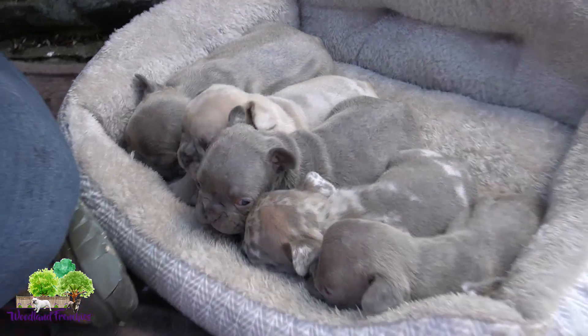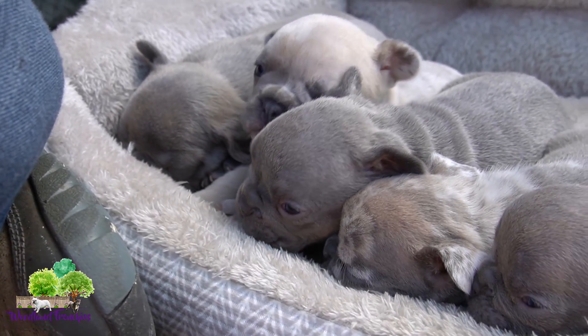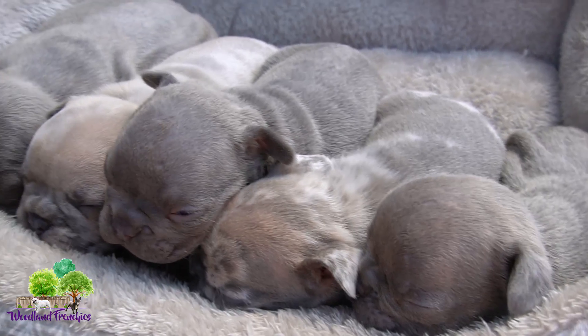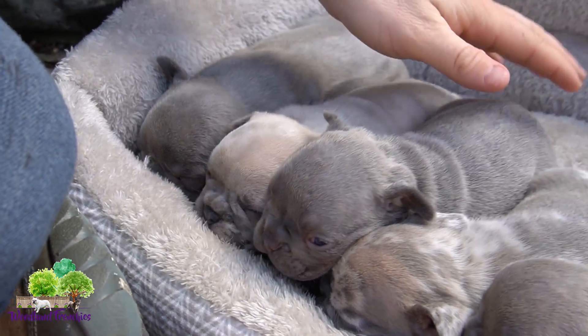They were born on March 22nd and I believe they will be ready to go home on May 17th. Such a good litter!